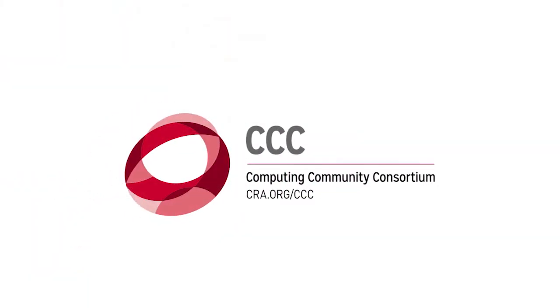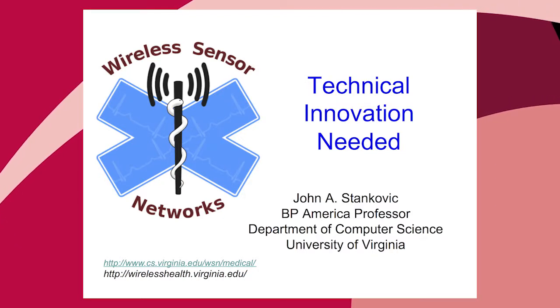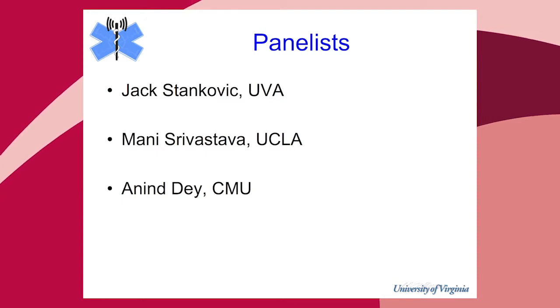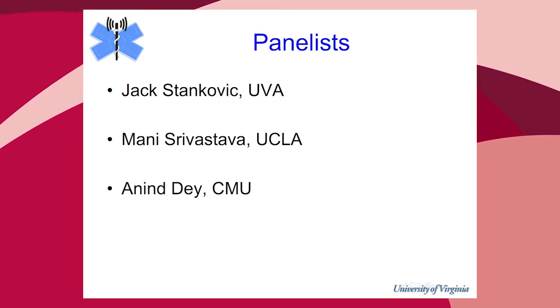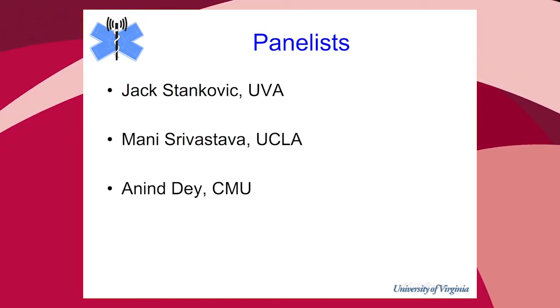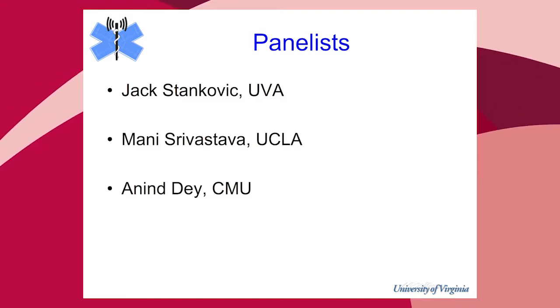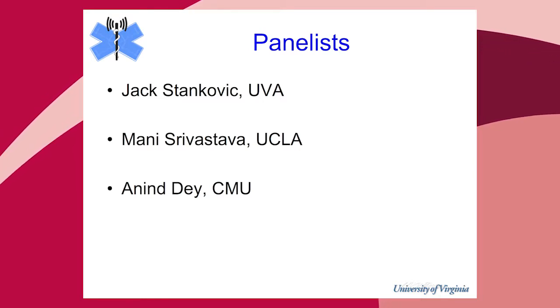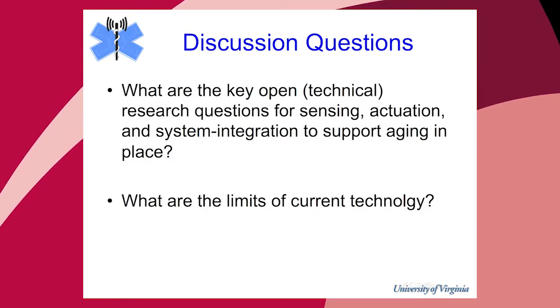The purpose of this panel is to consider the underlying technical innovations required. We have three panelists. I'm from UVA, co-director of the wireless health center. Amani Srivastava from UCLA will go next — he does a lot on mobile health and network embedded systems. And Anind from CMU will be third; he works in HCI and ambient intelligence and machine learning.